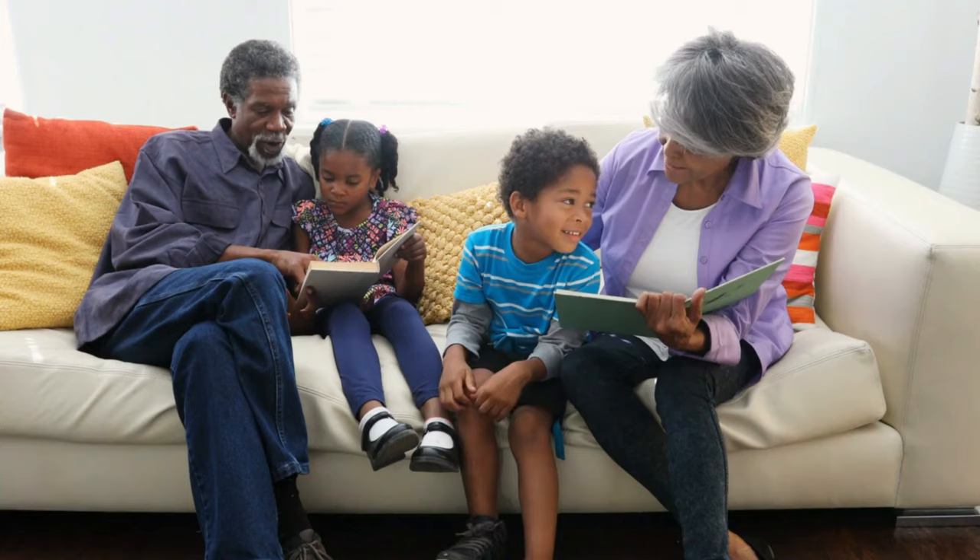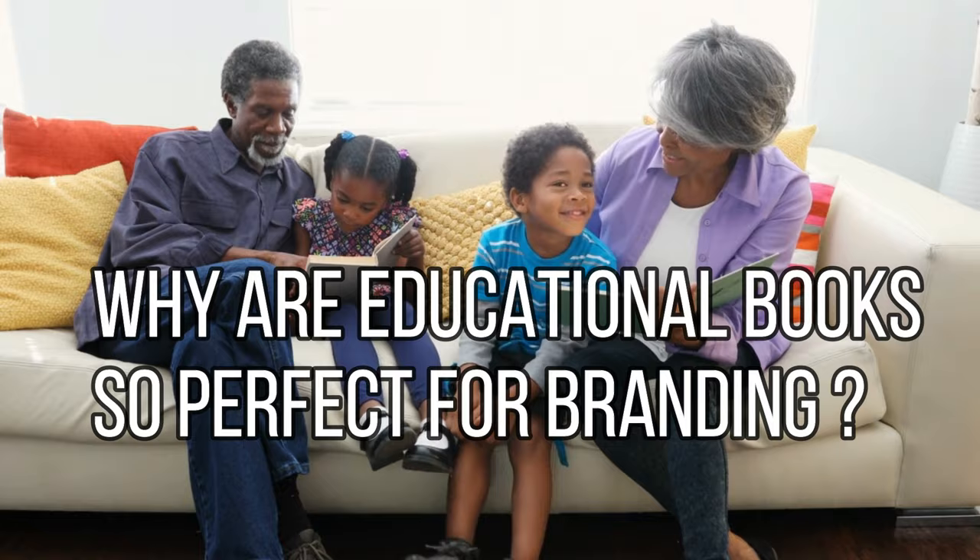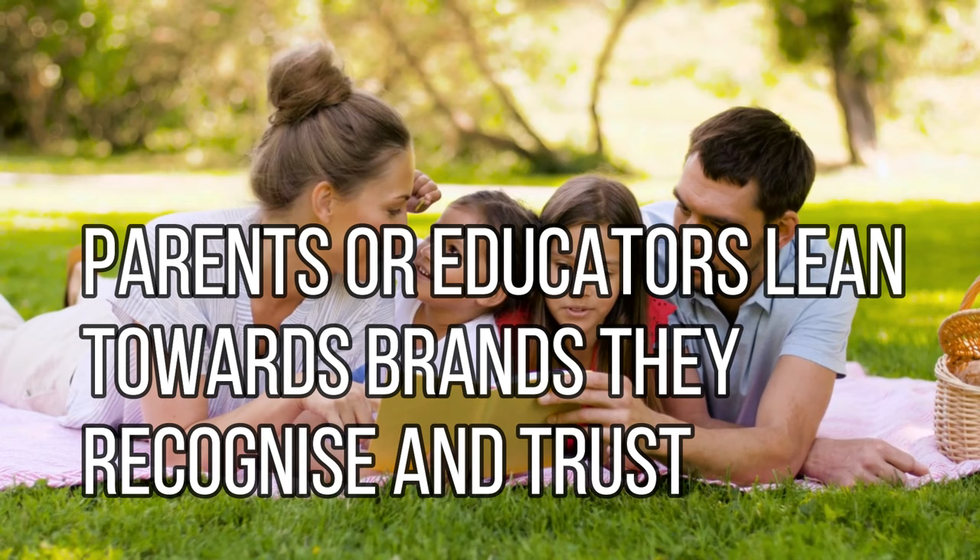So why are educational books so perfect for branding? Well, when parents or educators are looking for resources, they lean towards brands they recognize and trust.